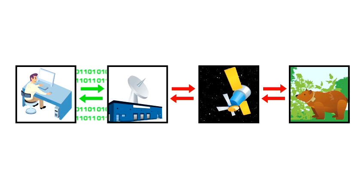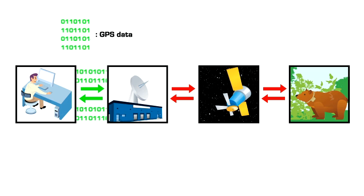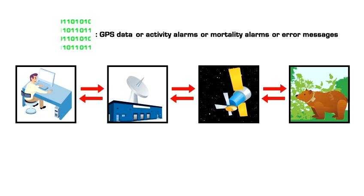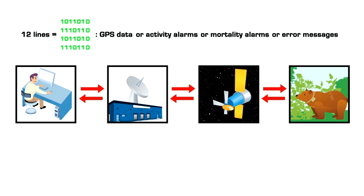There are four kinds of data that can be transmitted in a message: GPS position data, activity alarms, mortality alarms, or error messages. All four of these occupy one line in the message, and remember, each message transmits 12 lines of data. You are billed based upon the number of bytes of data sent per month. 36 messages are included in your monthly service fee — 36 messages hold 432 lines of data. After GPS positions are sent, they move over into the permanent memory.